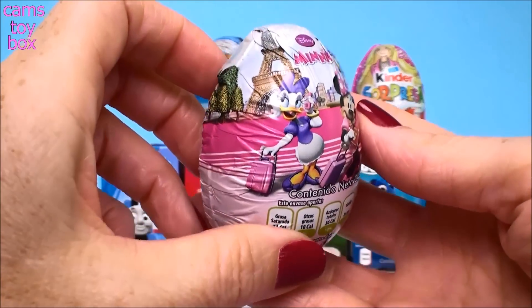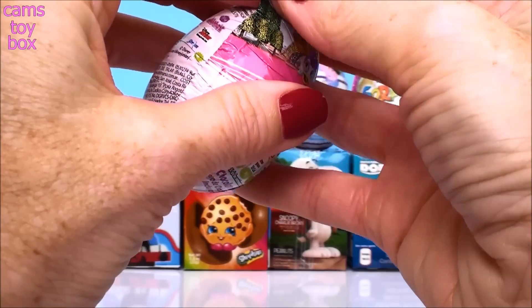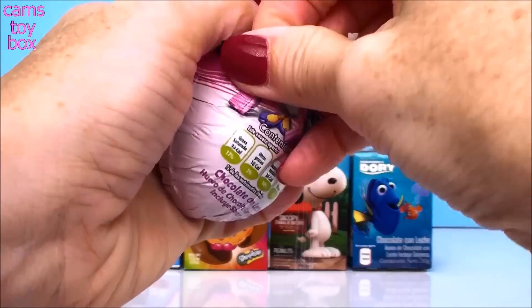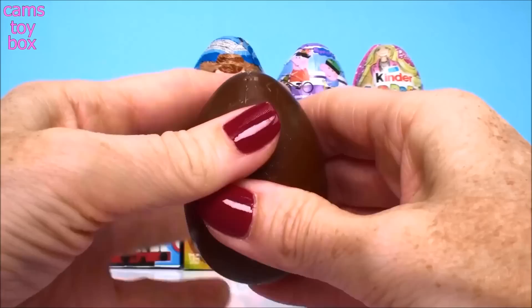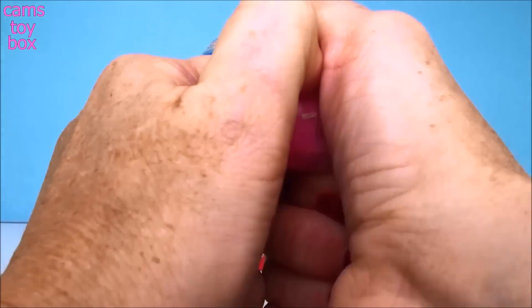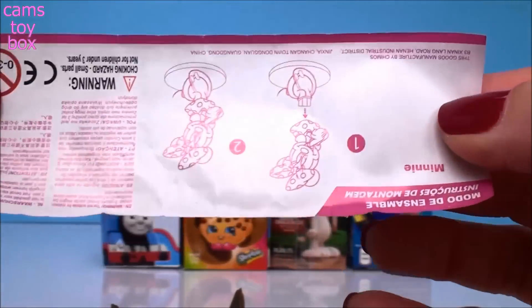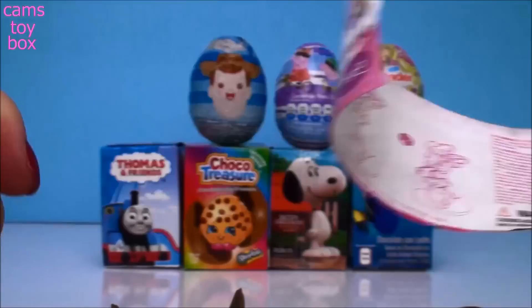Our first one comes from Disney Minnie Mouse. Delicious chocolate. And inside is the flyer. Oh, it's upside down. And we got Minnie Mouse.